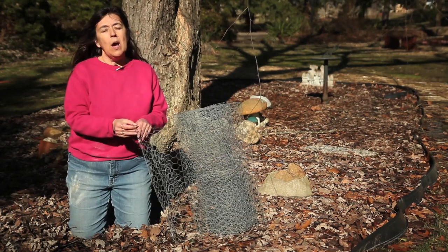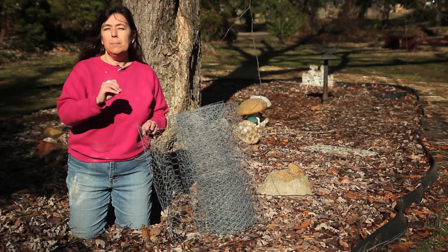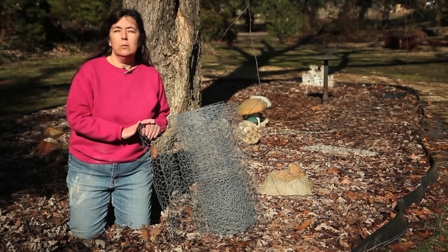What I like about the chicken wire is that you can still plant in it, because it still has the spaces by which you can put plant material in the garden, and it won't interfere with the look of your garden space.